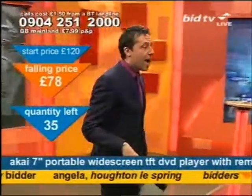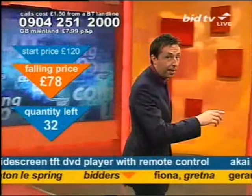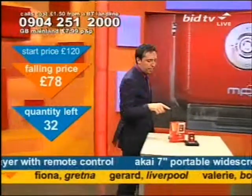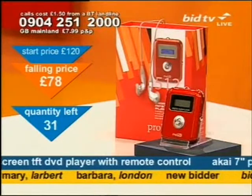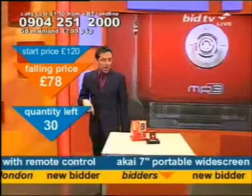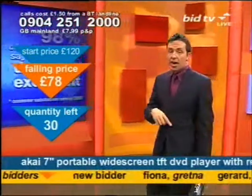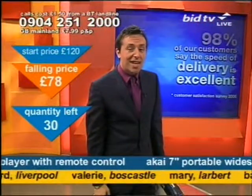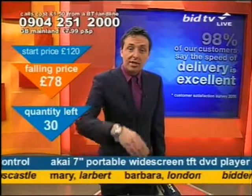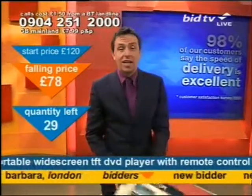Come over here — I want to show you an MP3 player that I'm doing next. It's an MP3 player that does so much: you can record on it your own voice, it's got an FM radio on there as well. It does so much, and it can fit loads and loads of tracks in there. Do you know 98% of our customers say the speed of delivery is excellent? Delivery is usually within seven days, often less than that.